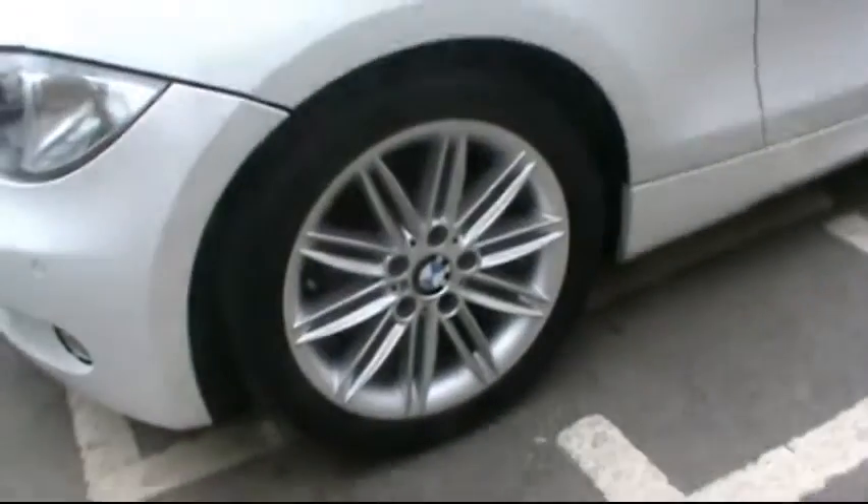At the back there are rear parking sensors. There are no scratches, dents or scrapes. BMW alloy wheels, front parking sensors, and it also has automatic headlights and rain sensors.